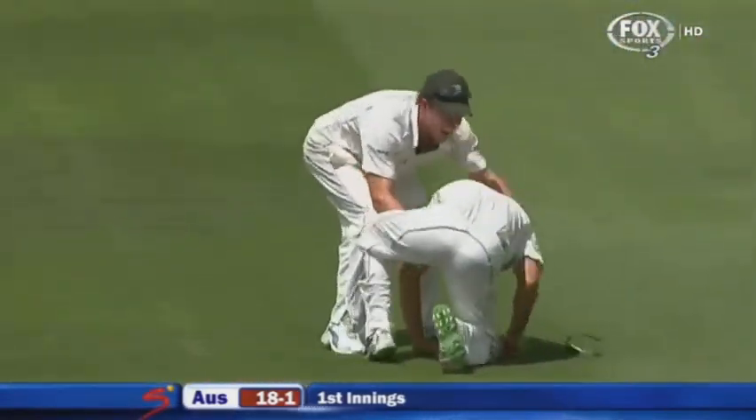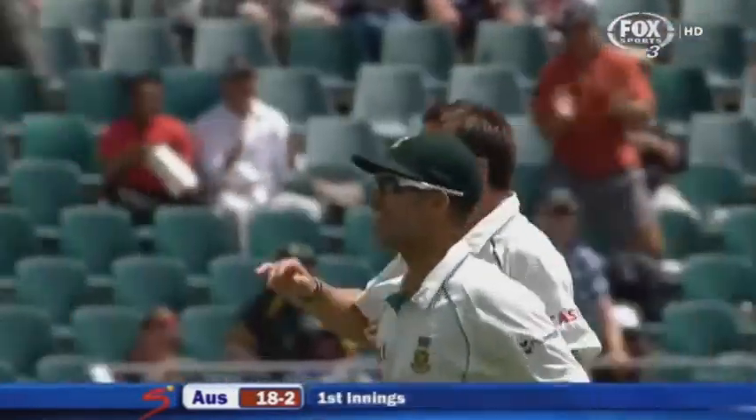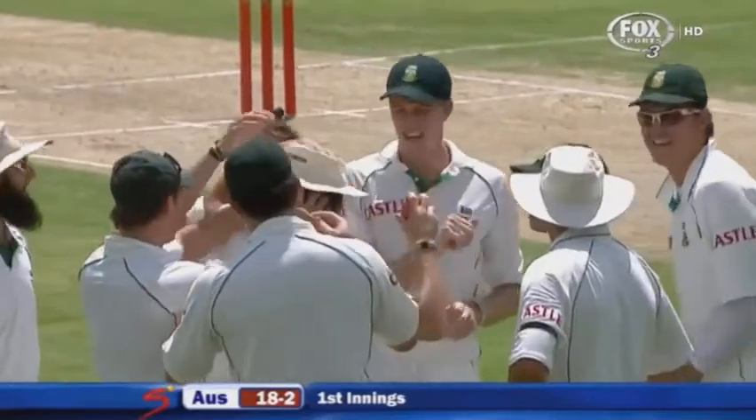Oh, brilliant! What a catch! You won't see better. Absolutely outstanding. Steyn picks up his second wicket. Australia 18 for two.